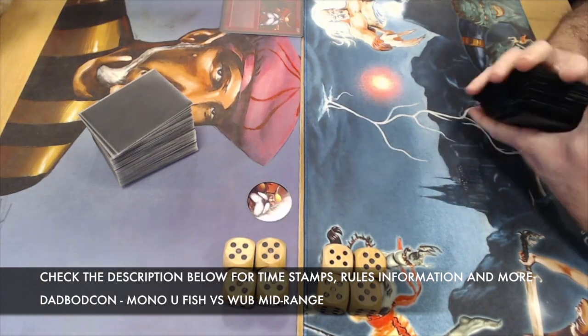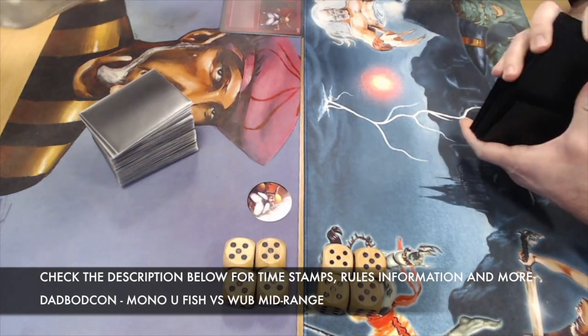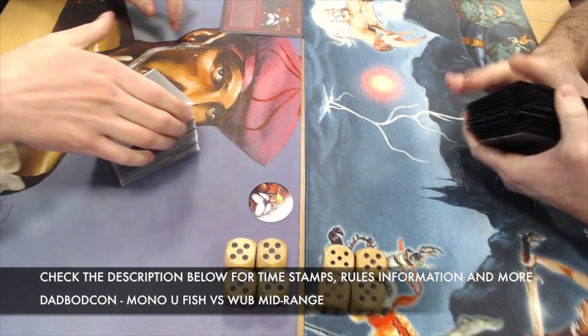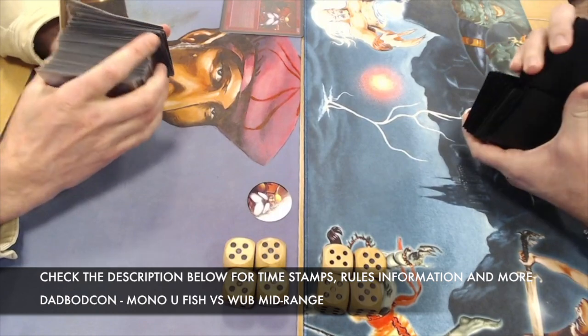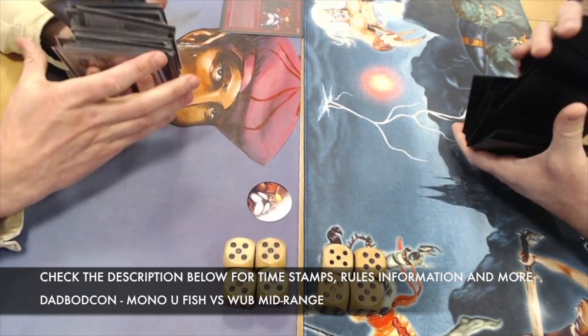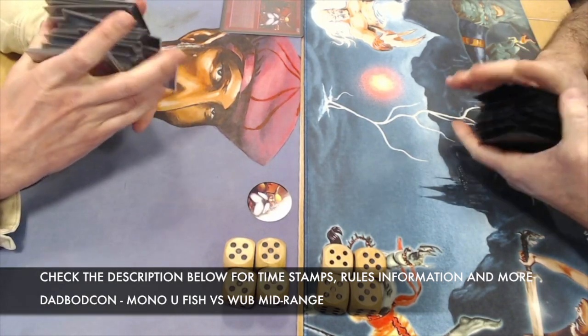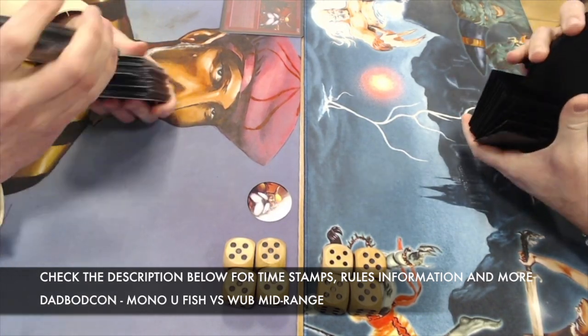Before we go to the deck section, if you want to skip the intro or the decks, check the description below — there you'll find several timestamps. One of them reads 'MTG Games' — click there and it'll take you straight to the game action. For now, we'll continue with the decks, starting with Ervin's Lion Dip brew.